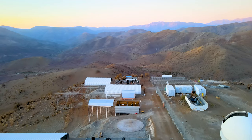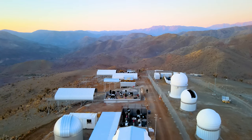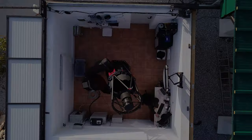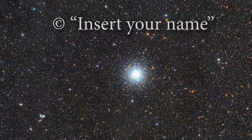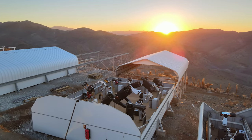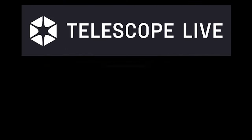Imagine having access to telescopes all across the globe located in the most pristine clear skies for as little as 70 cents a minute. Now imagine being able to point these telescopes wherever you want and capture detailed images like this for as little as $10 — images that belong to you, just you and no one else. Well, if that sounds like it might appeal to you, then get ready, because this is my review of one of the world's biggest online remote observatories, Telescope Live.